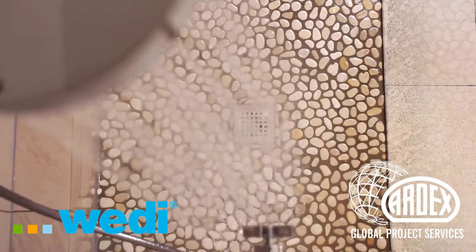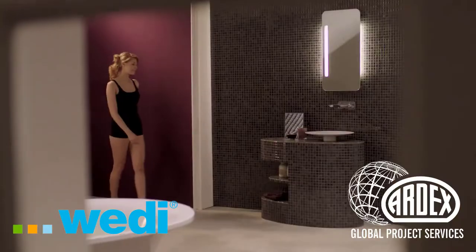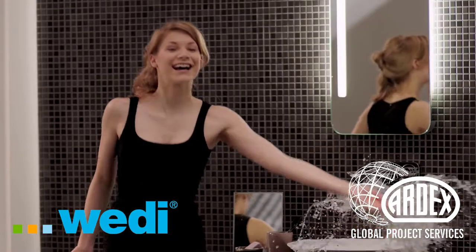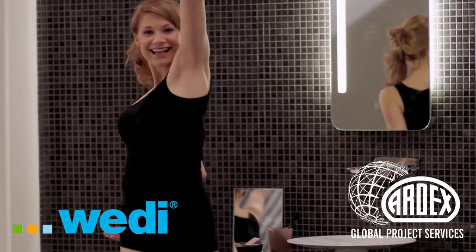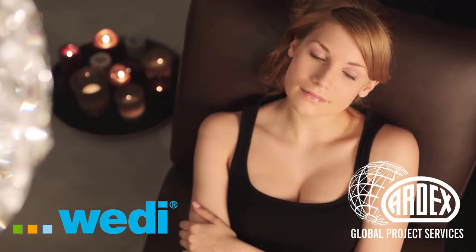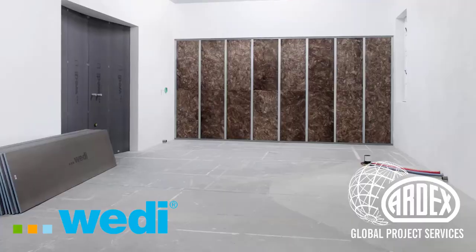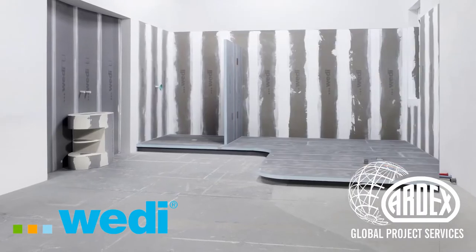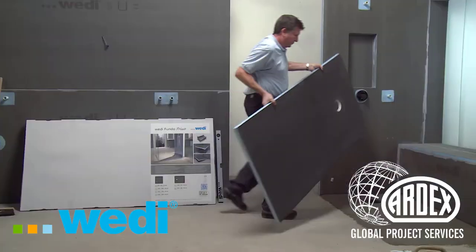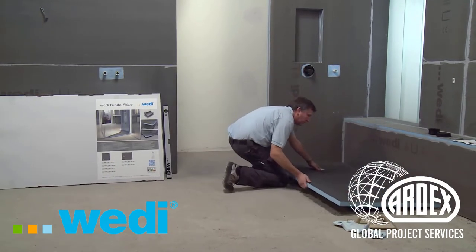Here at Vedi, no effort is spared so that you can lay the foundations for your customers' dream bathrooms. With Vedi shower elements, you can build with confidence a shower where your customers can lay back and enjoy their personal wellness oasis. All components have a modular design — they are extra light but at the same time enormously strong and completely waterproof.